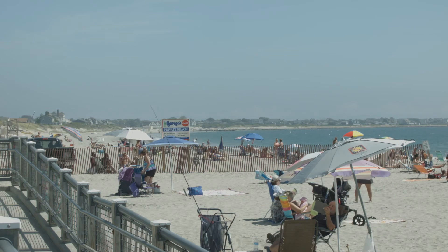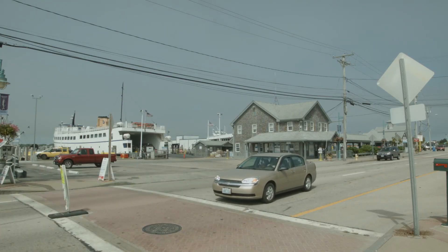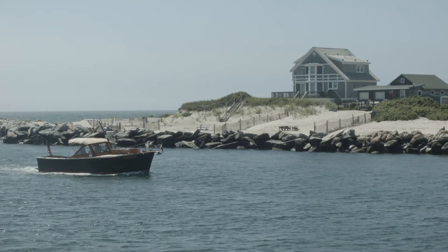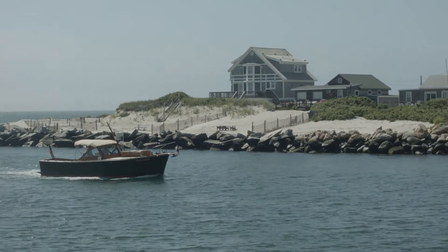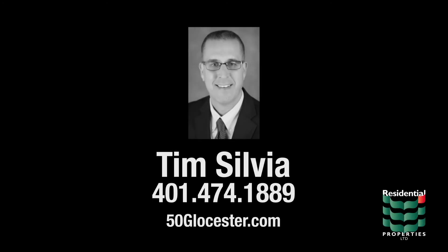Visit the many seaside restaurants of Galilee or hop on the ferry for an afternoon trip to nearby Block Island and feel like you're on vacation year-round. For more information, please visit the property website or contact Tim Sylvia at area code 401-474-1889.